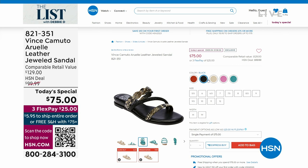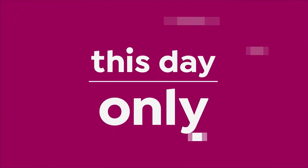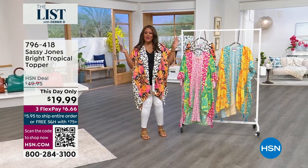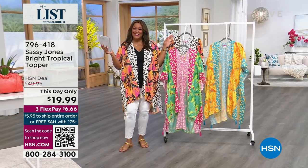We're going to keep it moving and go to the next hour. This day only. It's your girl Debbie D in the house, y'all.